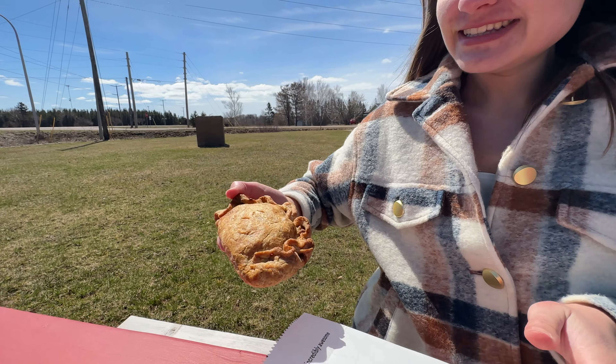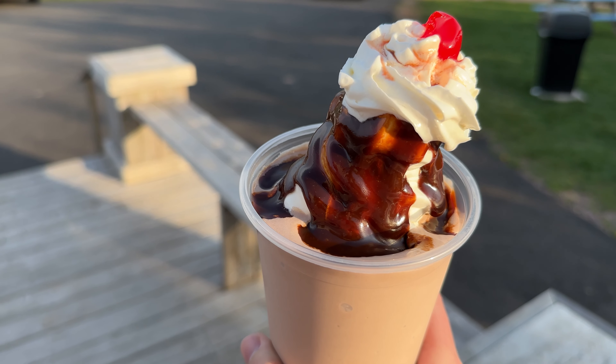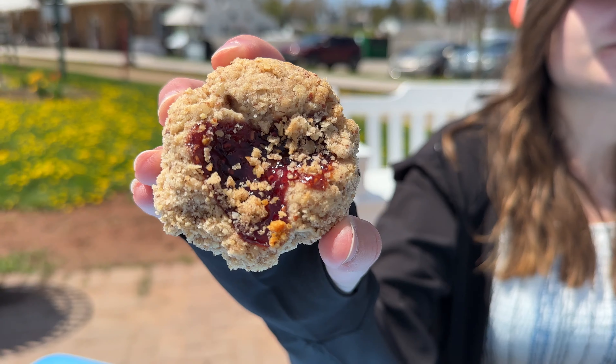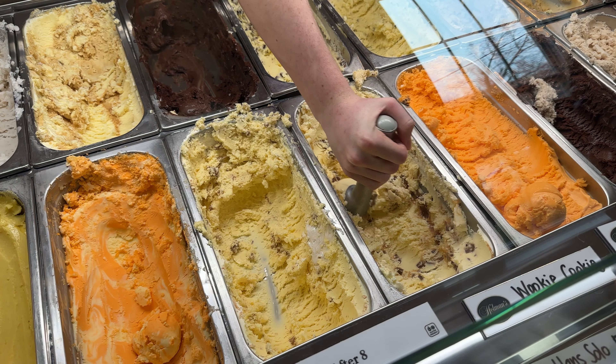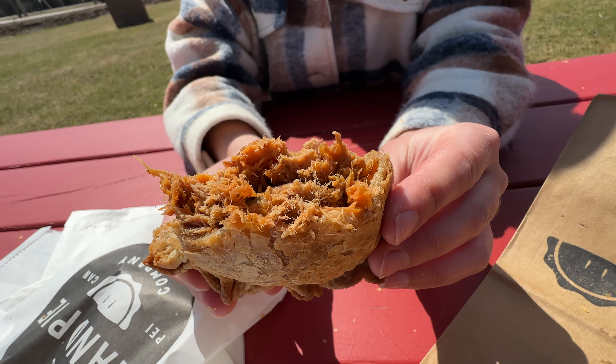Today we're going to explore five awesome places to eat that you can't miss in Prince Edward Island. Join us as we discover five amazing local restaurants and cafes that are sure to make your vacation extra special. This video is a quick recap of some of the amazing places that we have visited this year.